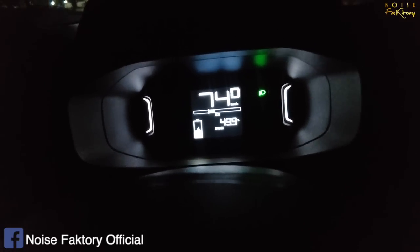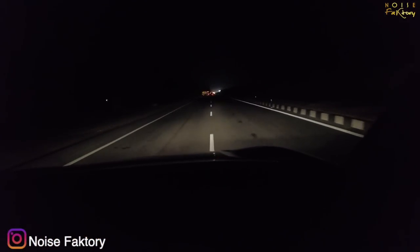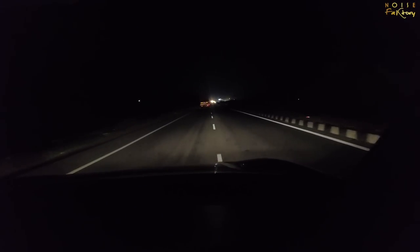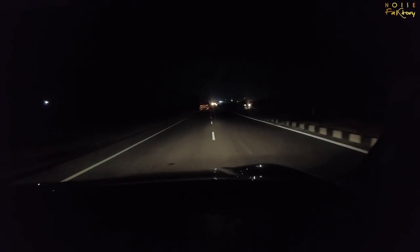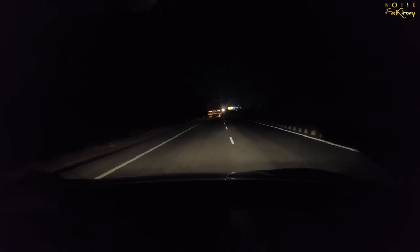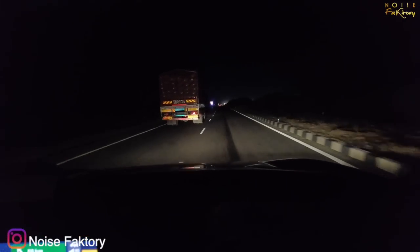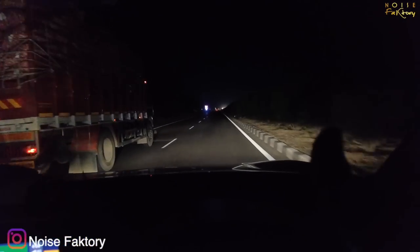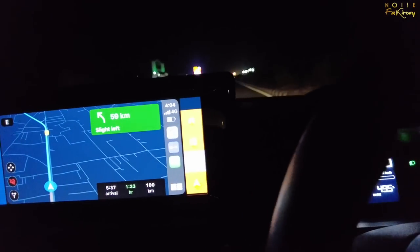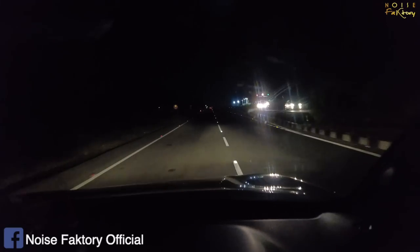We have 50% battery remaining and 100 kilometers to go to the next charger. I have to say the car is performing really, really well. Running in eco mode at 80-90 km/h speed — the roads are amazing and it's pretty comfortable. The mileage is literally amazing. With 100 km to the charger and the way it's going, this is almost like a drain test. Let's see what the final mileage is when we reach Solapur.